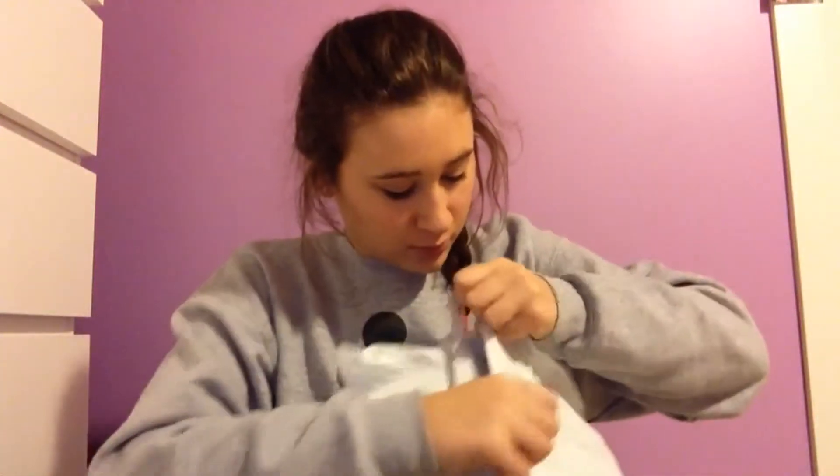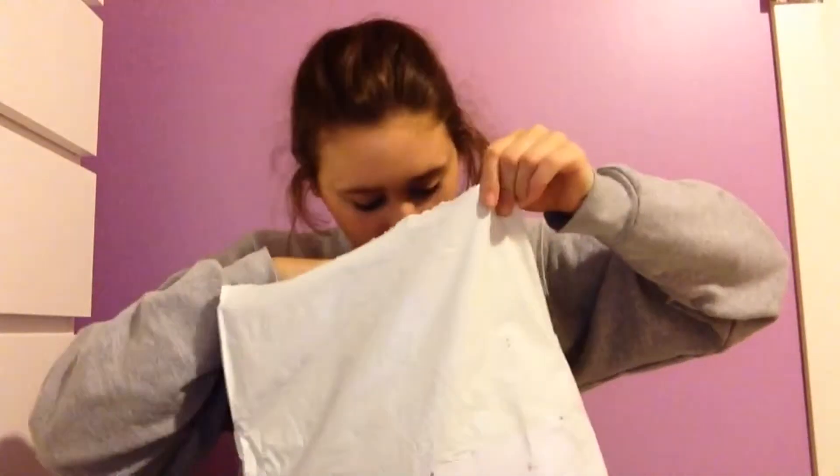So it comes in like a bag thing like this. It's curated. Okay, what's this? My confirmation thing.